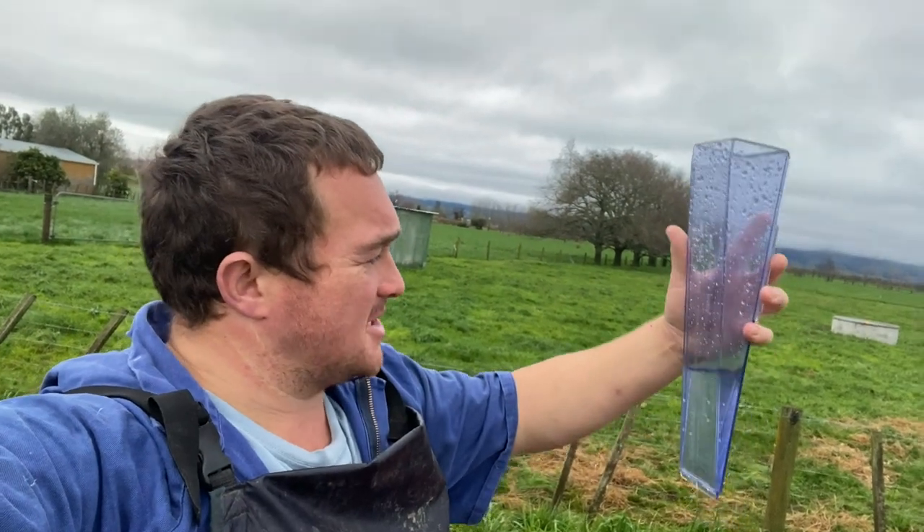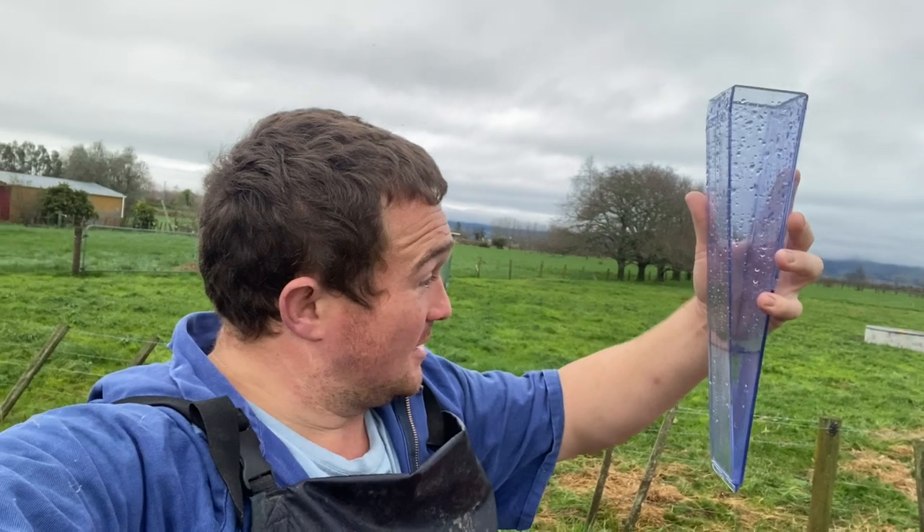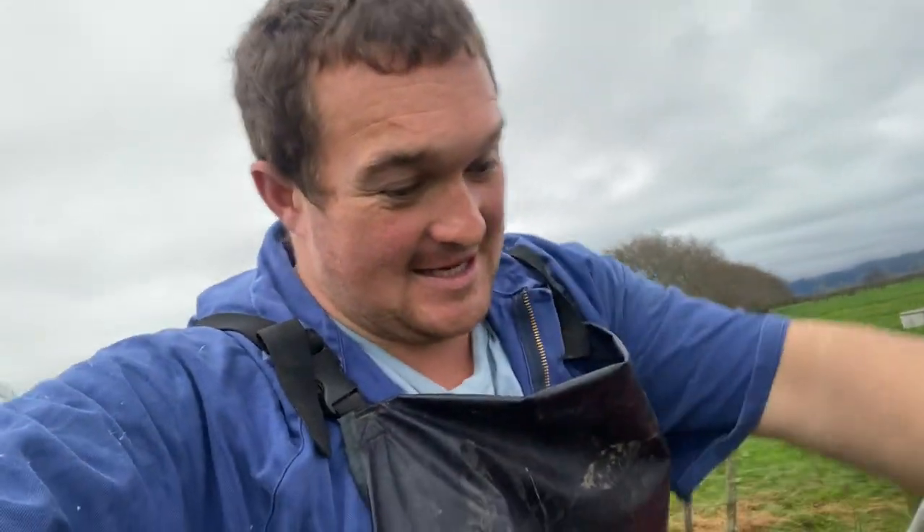Hey everybody! I didn't expect it to rain that much — there's about 24 mils in there today. Not bad going.